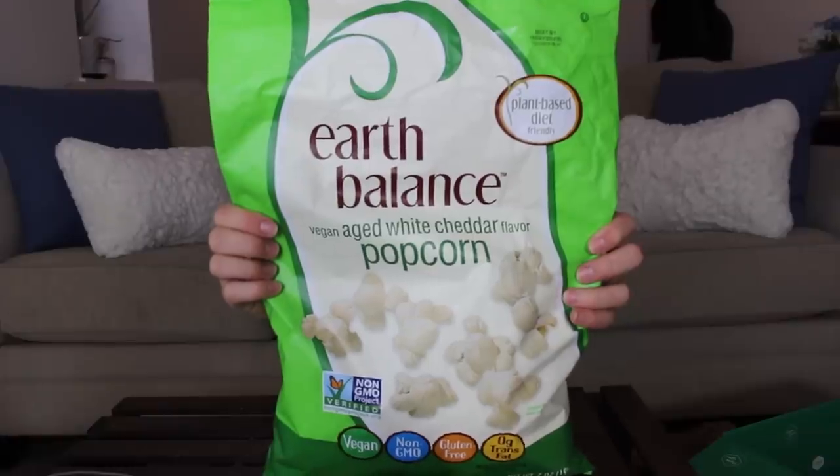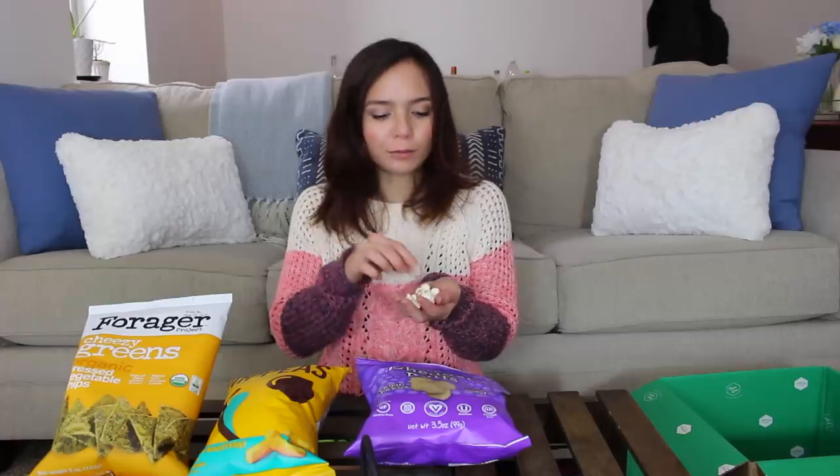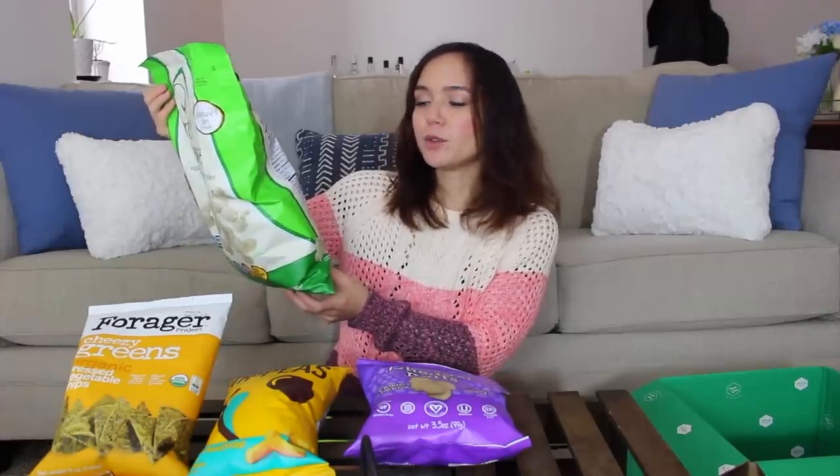I'm going to start with the Earth Balance. I've already had their regular buttery popcorn. This is really good — super salty. Regular Earth Balance, like their butter and buttery spreads, I can definitely tell there's something a little artificial going on, but this tastes like real white cheddar. Very good. There's a little bit of garlic and onion powder in here too, so it has a really nice savory flavor. That gets a thumbs up from me.